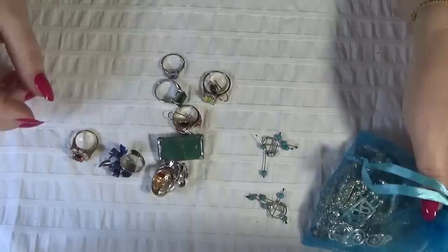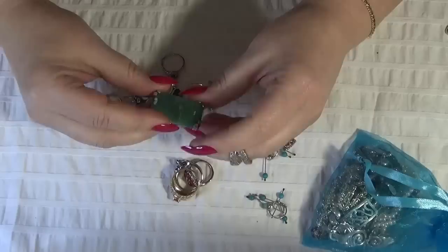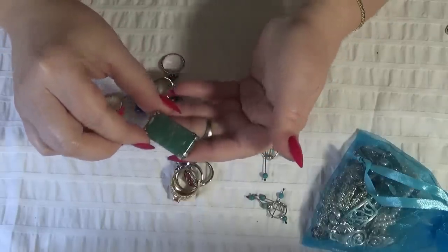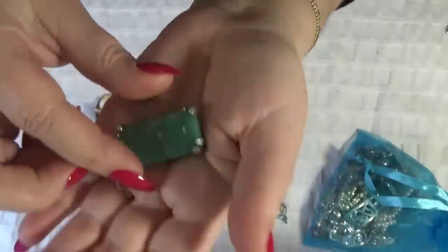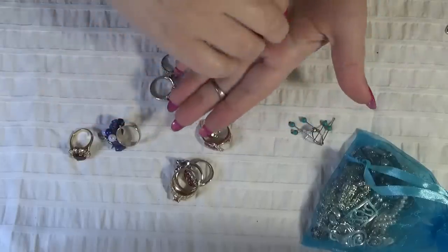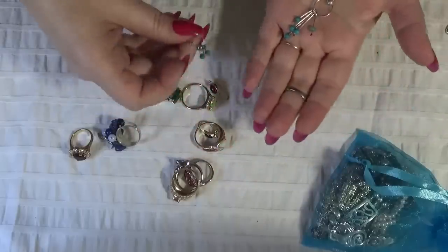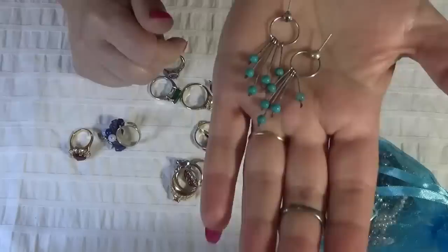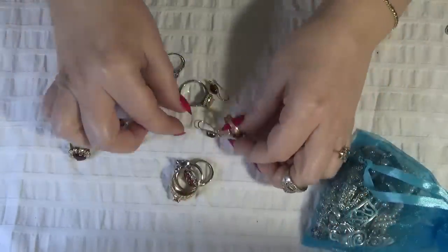Oh, I think these are rings — wait, no, this is a brooch. Very beautiful brooch. It's not marked. The green stone is lovely. And earrings — I have a pair, maybe these are turquoise, I'm not sure. I'm missing the bags on these ones. What kind of stones are these? They're pretty. Okay, and another pair.